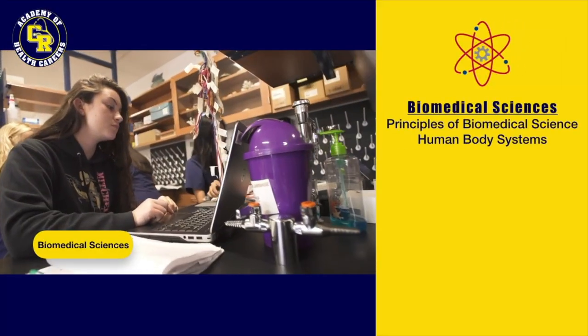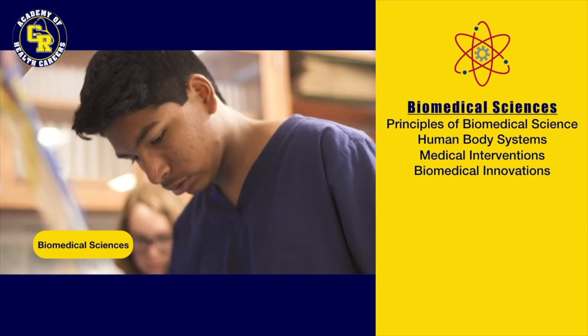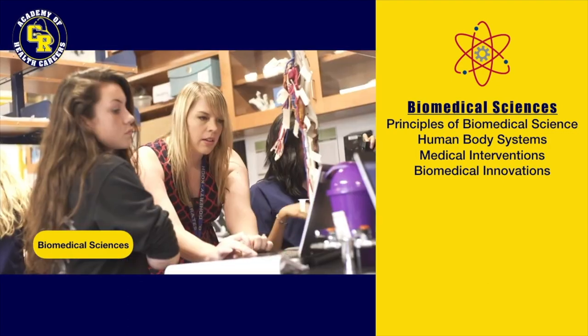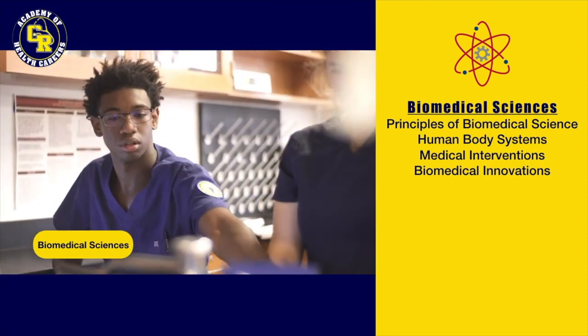In the biomedical sciences pathway, students are taking on real-world challenges while working with the same tools used by professionals in hospitals and labs. Students engage in compelling hands-on activities and work together to explore and find solutions to some of today's most pressing medical challenges.